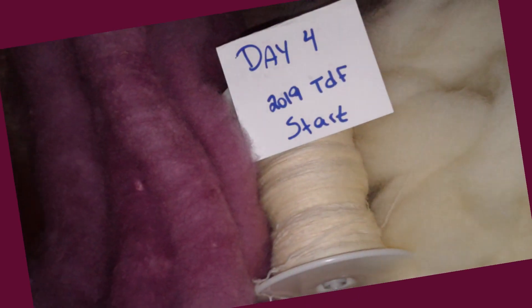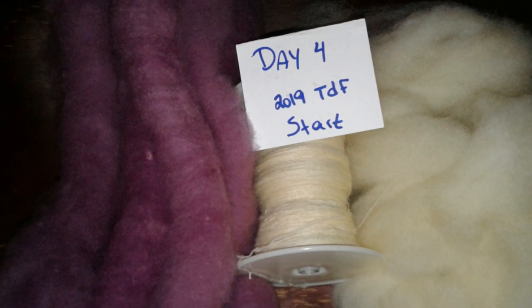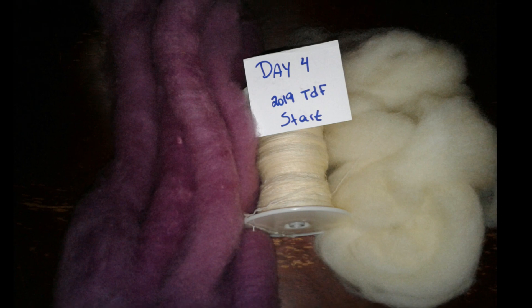Hello lovely people, it is Kim here with Barely Fiber Fun. Thanks for joining me on day four of this Tour de Fleece daily vlog 2019.